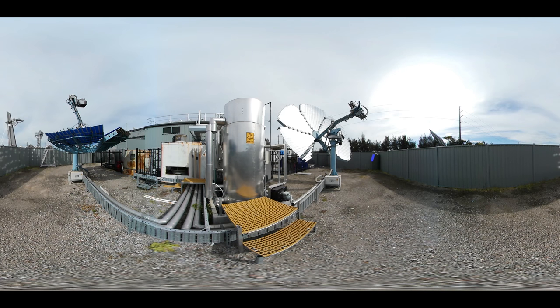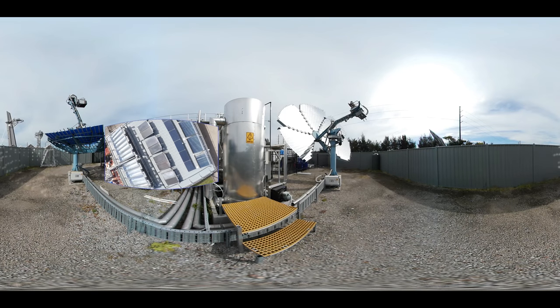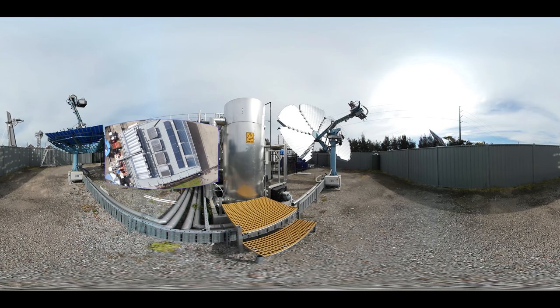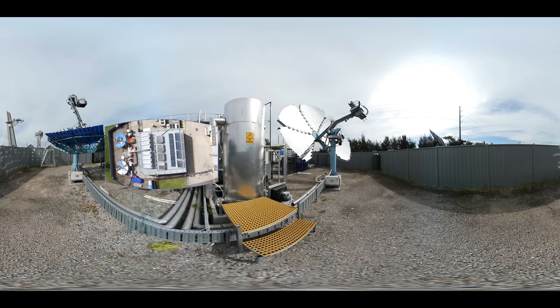We also have solar dish collectors that concentrate the heat from the sun at temperatures up to 500 degrees Celsius, store it, and use it to power thermally driven chillers. By testing these systems in a real world environment, we can evaluate performance before the technology is used in the field. This provides our partners with the confidence and expertise to identify which technologies are best for different applications and how to reduce system costs.